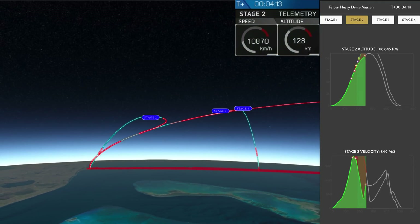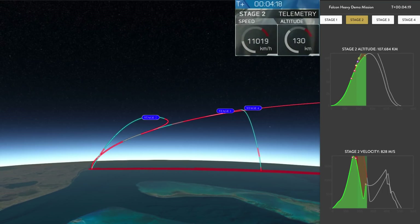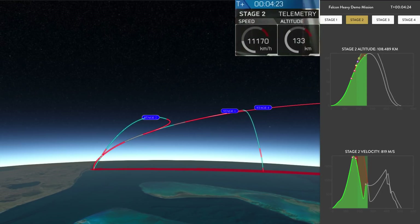Side booster engine shutdowns are now in zone. Center core engine shutdown — still life on hold. Acquisition of signal confirmed.